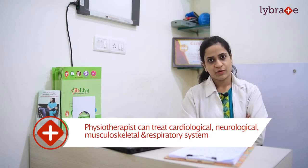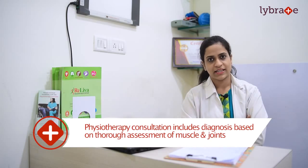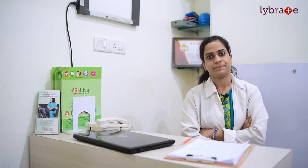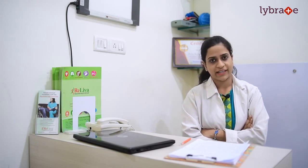Whenever you visit a physiotherapist, the first thing they will do is an entire consultation which includes the assessment — involving the assessment of your pain intensity, the range of motion of your joints, and the muscular strength of your joints. The entire consultation is done along with a final diagnosis of your condition, and accordingly the treatment protocol is set.